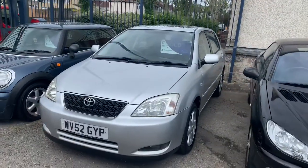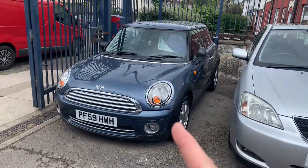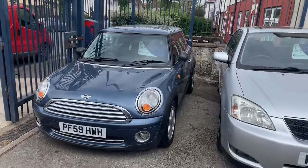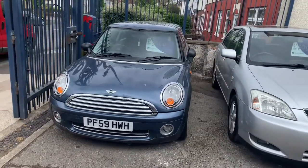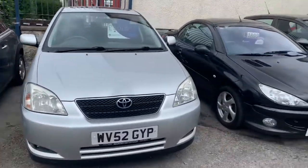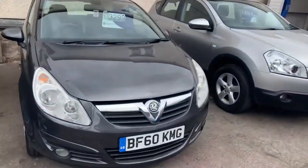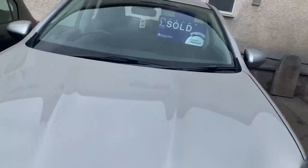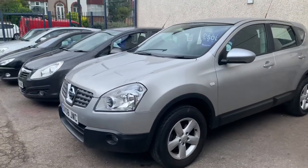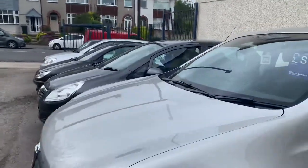It's not just the Corolla that's sold — we've had quite a busy week. We've also sold the Mini, and at the moment these Minis are selling really well. They've got a good following anyway, but for some reason right now they're really good little sellers. We've also sold the silver Qashqai, so the Nissan Qashqai is also sold. And a Zafira as well — a 14-plate Zafira has been sold. So yeah, not too bad a week.